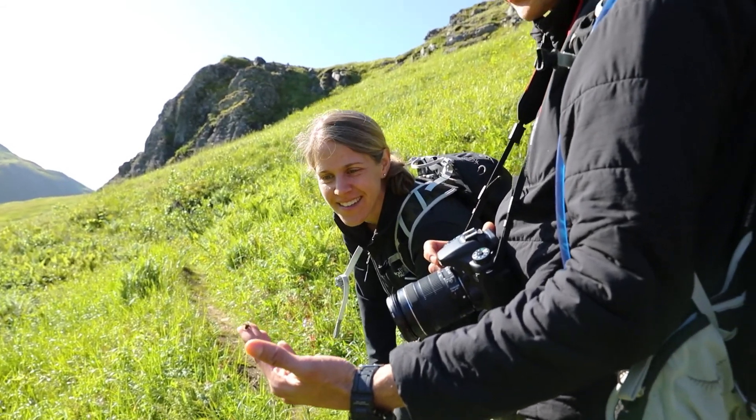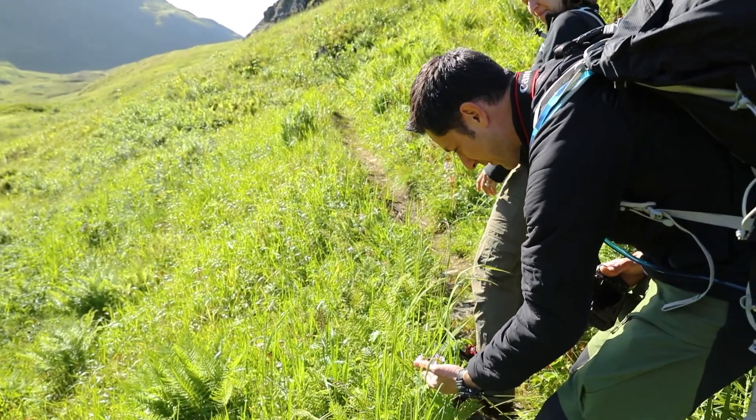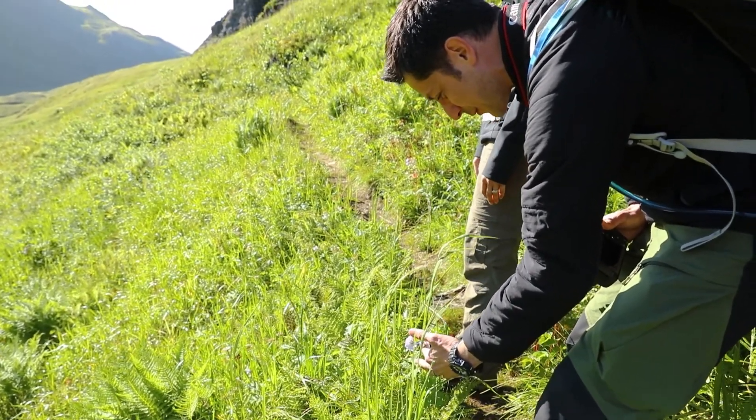Look at that. Hello, little friend. Do you want to go back to your flower? Get some morning nectar.